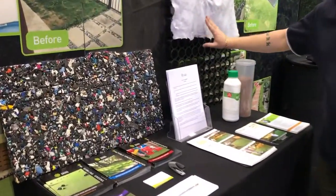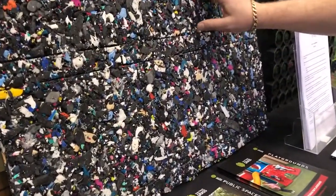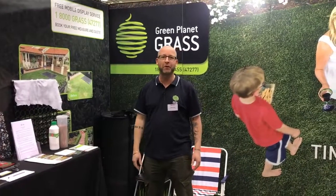We also specialize in balconies, where we do a water cell and geofabric mat, and also childcare centers, where we do softfall matting underneath. Come down to see us at the Perth Home Show.